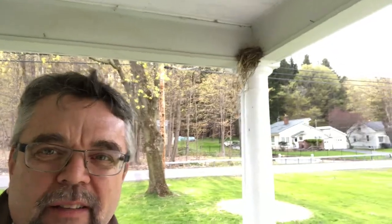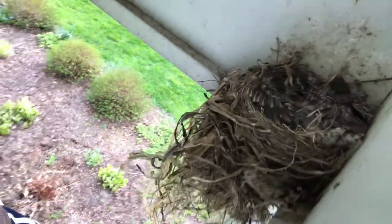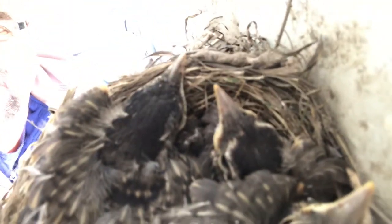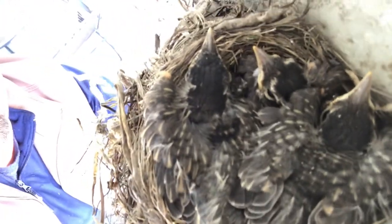Hi, everyone. It's Wednesday, May 6th, and I'm out here on my front porch again. We've been watching this bird's nest for the last month. I'm going to climb up on the chair and take a look inside. Look at the birds — look at that, little babies. I can't even tell how many are in there — they've gotten so big.